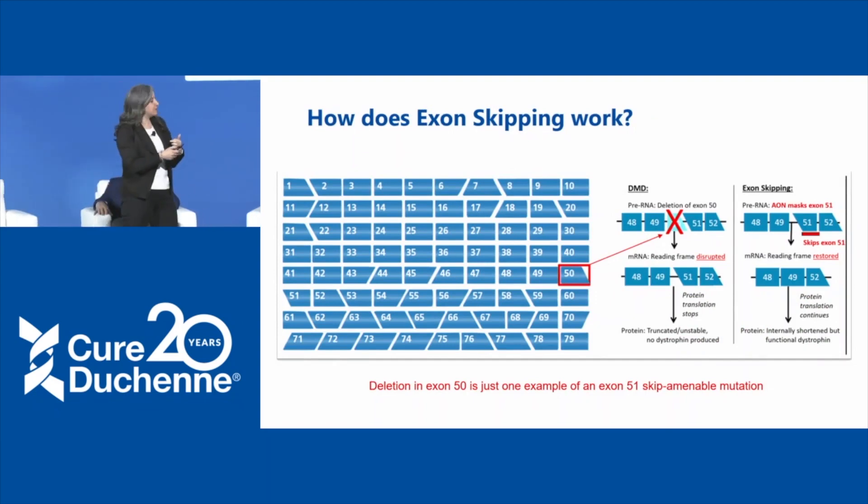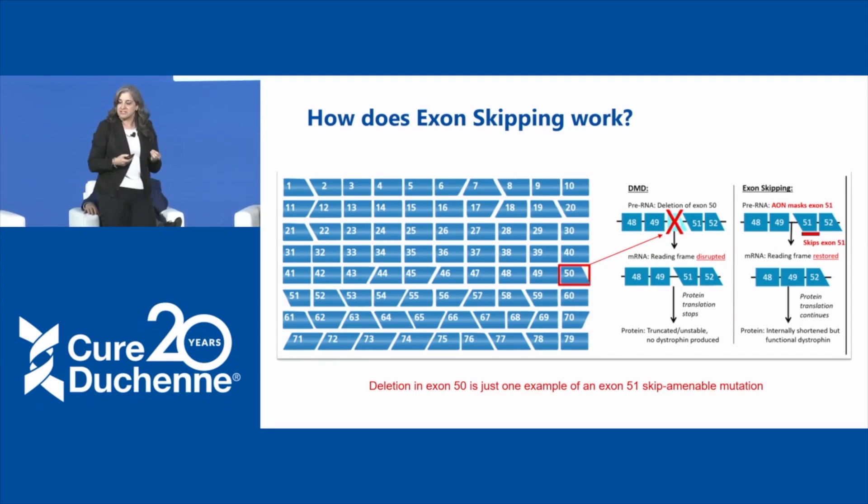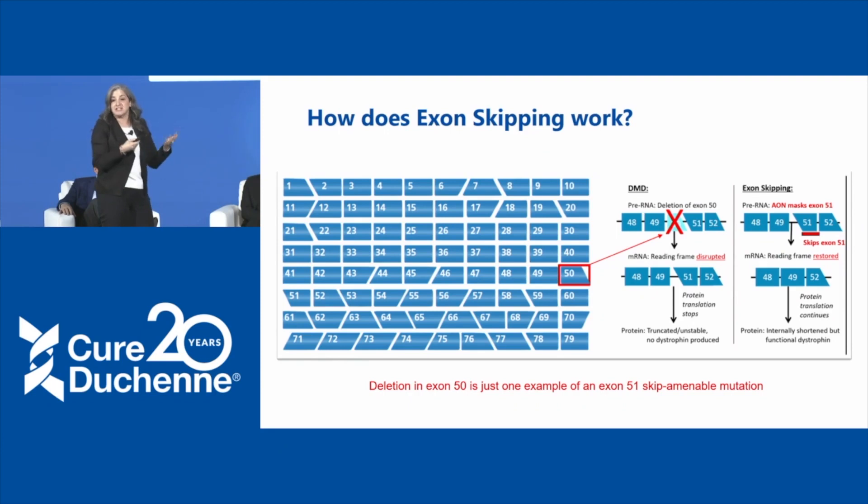How does exon skipping work? The blue boxes shown here can be thought of as the building blocks of the gene — the exons. The DMD gene is really big; dystrophin is really big, and there are 79 exons. The shapes of these boxes represent how the coding sequence must match up exactly at the boundary from one exon to another. The shapes need to fit together for you to get from exon 1 all the way to exon 79. If they don't fit, we have a problem.